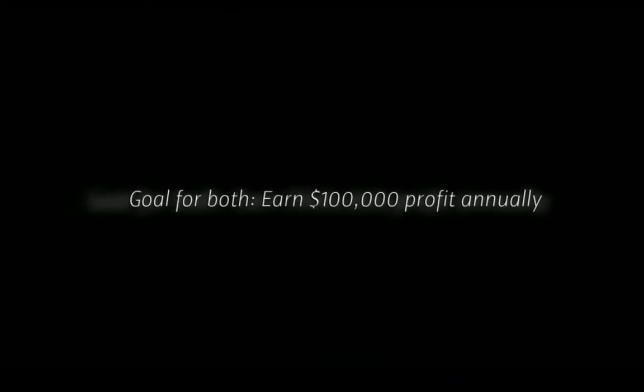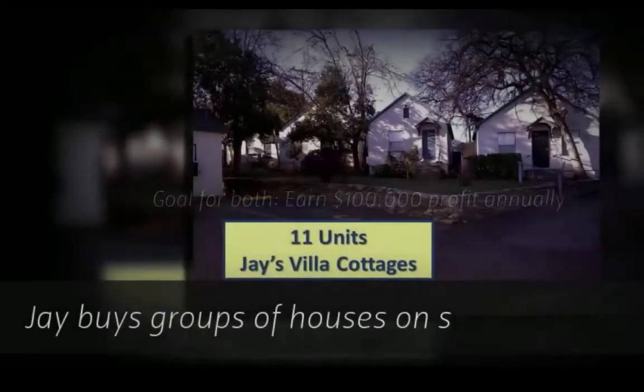Rents are going up fast. Bob and Jay both invest in rentals. The goal for both: earn $100,000 profit annually.